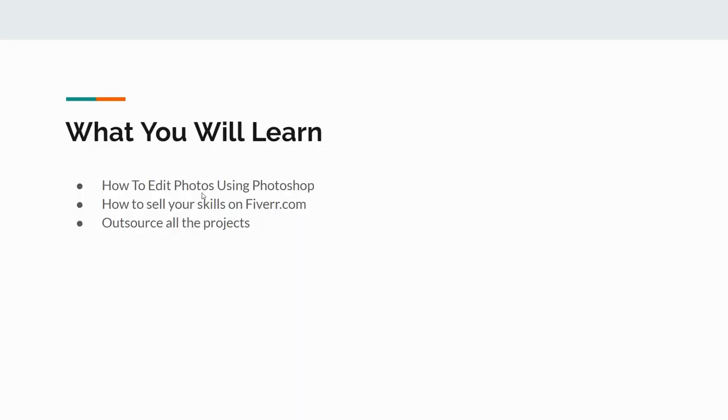You're going to learn how to use Photoshop to edit these photos. If you don't know how to use Photoshop, it's actually much easier than you think. I've made Photoshop tutorials on this channel before and people have emailed me saying they've sold a gig on Fiverr just from the tutorials they learned. They didn't know anything about Photoshop before, but learned it easily and sold a gig on Fiverr.com.